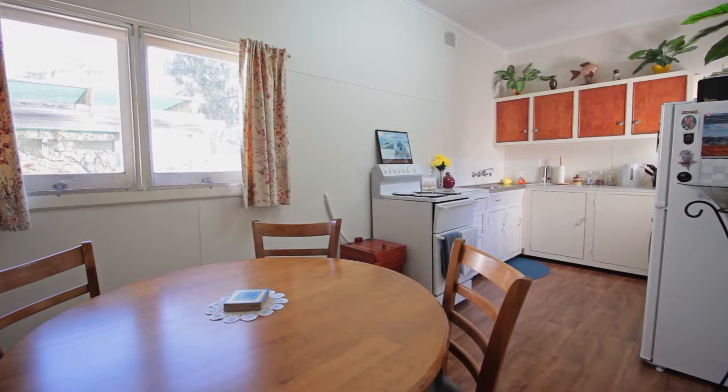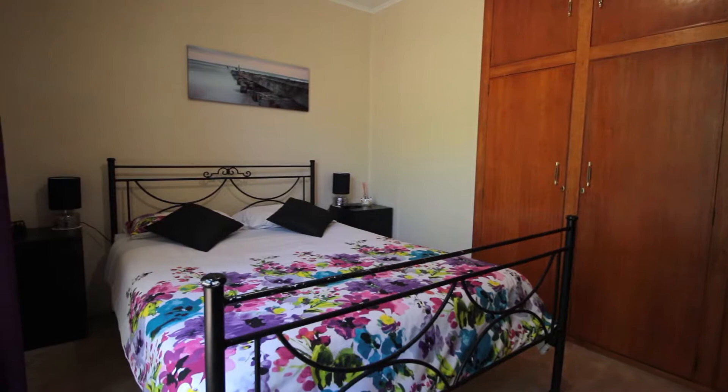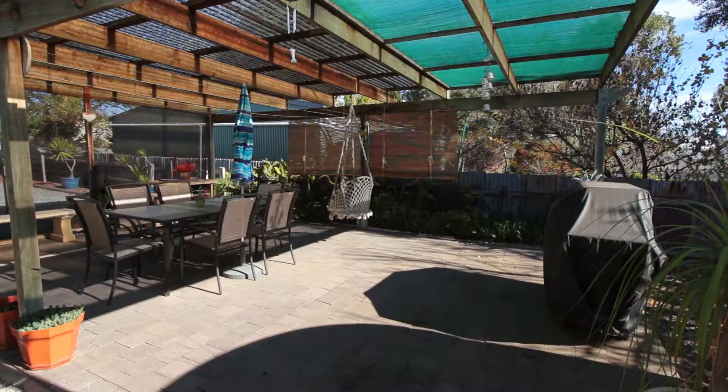Moving through to the dining room and kitchen with plenty of cupboard space and an electric stove. There are two spacious bedrooms, both with built-in robes.